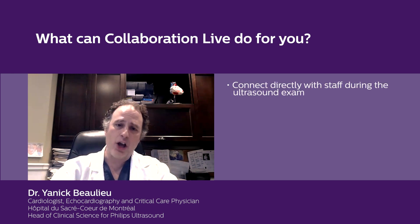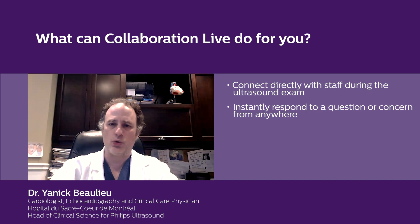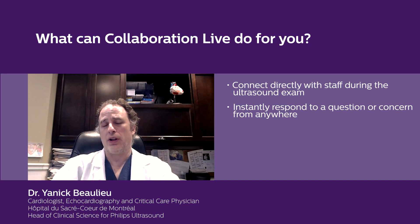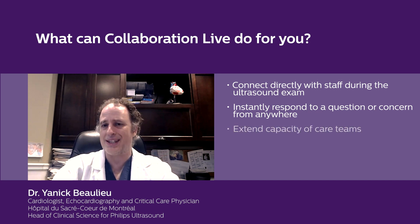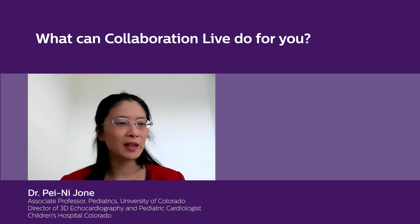It enables us to instantly respond to a question or concern that our staff may have, and this we can do from anywhere. Collaboration Live enables our department to extend the capacity of our care teams and significantly improve consistency of exam protocols and workflows.